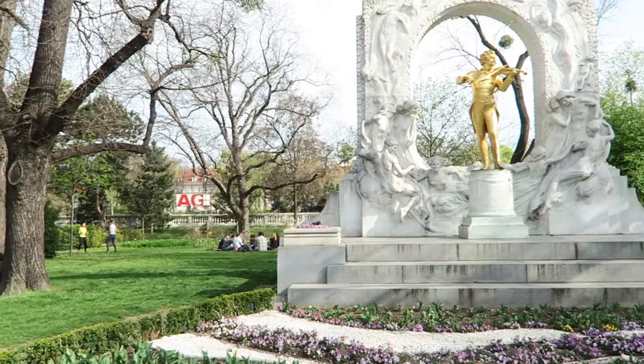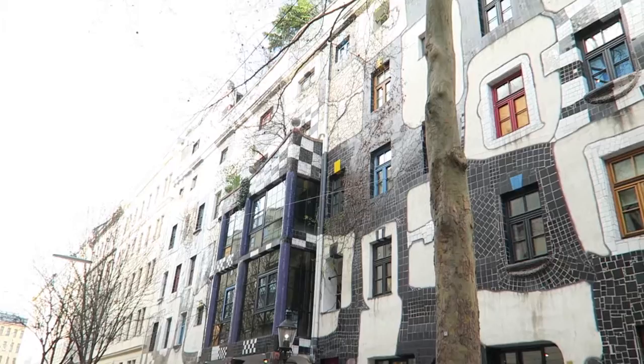We have just arrived at this art house which features some funky architectural designs.